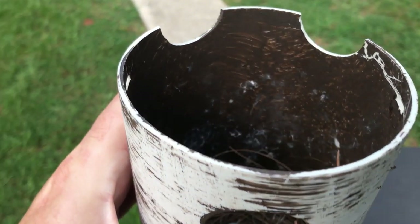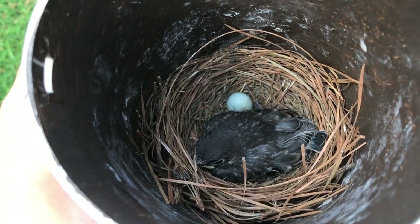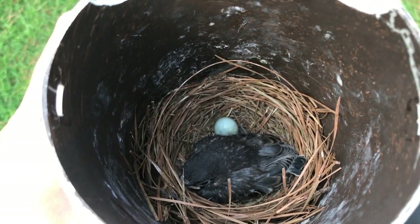Day 14. He should be about ready to fledge, but he's still in there just chilling. He's not ready to leave yet — we'll check on him tomorrow and see what's going on.